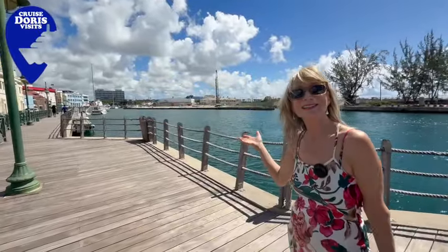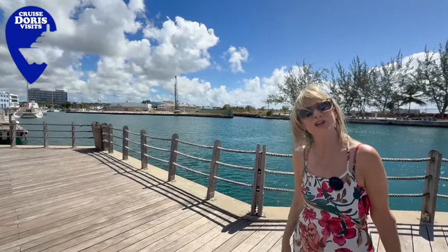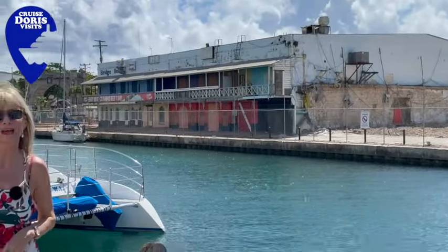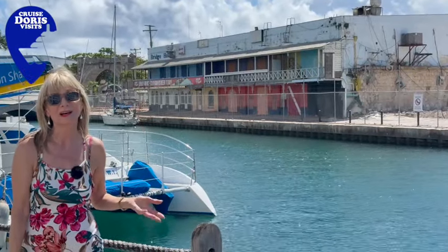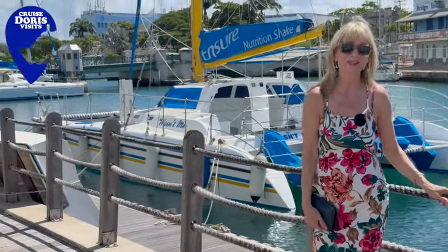What used to be over there? Well, it's the Bridge House but it never looked like that. There's the classic Bridge House — no longer there, but it does look like they might be doing something with it. What I have also noticed is there are lots more catamarans, so Barbados is changing.